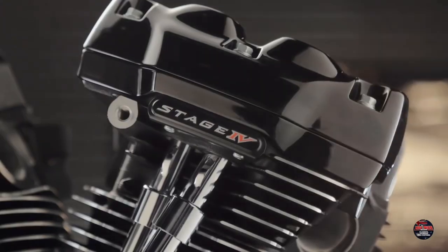So there you have it — if you've got a Tourer model 2017 and up, and you're looking for a little bit of extra performance, the 131 crate motor could be just what you need.